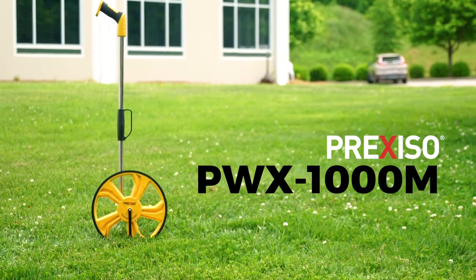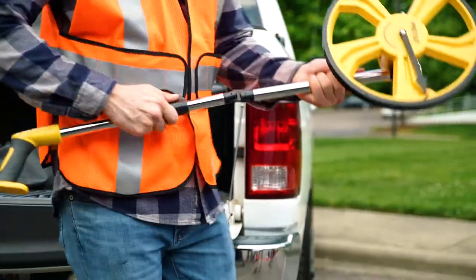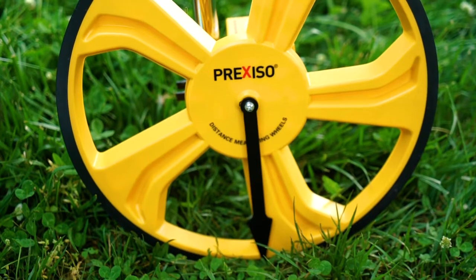The PWX-1000M features a 1,000 mm circumference wheel with a wide precision rubber tire, a convenient folding handle, and a clear and easy-to-read mechanical display counter with moving pointer that shows exact start and end positions.